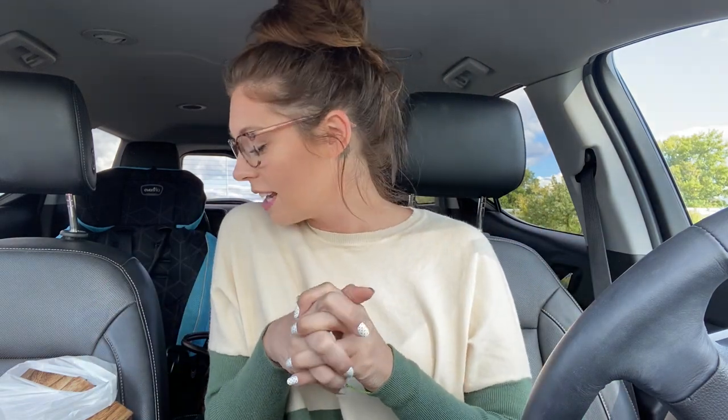Hey guys, so today I want to show you my Goodwill haul from yesterday. I've had it in my car waiting to show you. Another thing is this really cute sweater I have on — it's got little pockets down here. This is also from Goodwill, from a recent haul, and I love it. I spent, I think it was like $34. Let's see what I got.